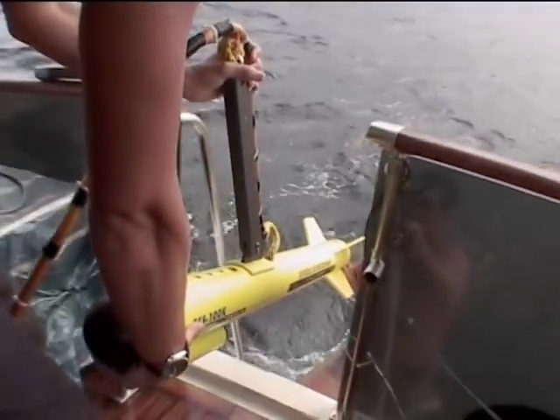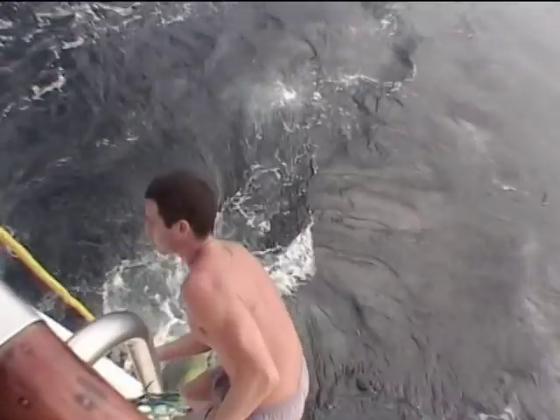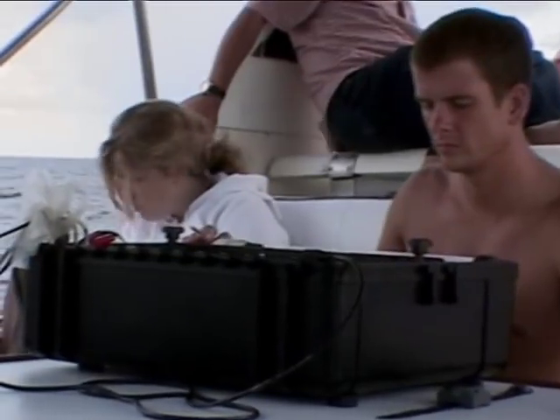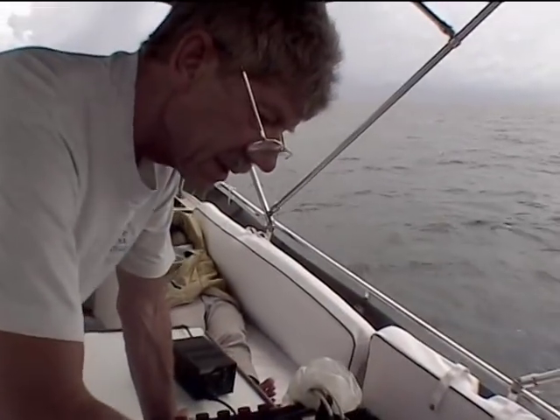After retiring as a naval architect, Sten Shostran turned his attention to maritime archaeology. It took him two years to find his first shipwreck off the east coast of Malaysia.